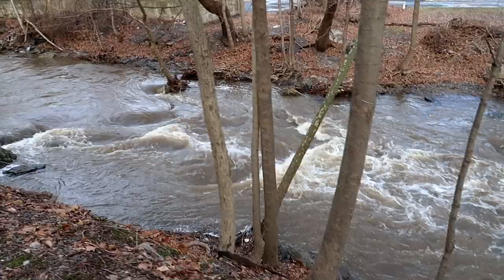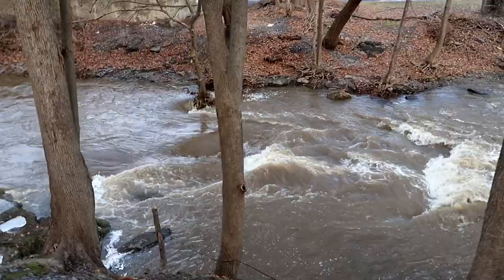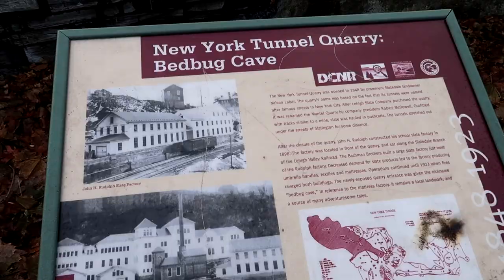We'll follow the creek along back to the cave. It rained like crazy yesterday and it also hit 60 degrees when it's been snowing, so everything melted and the water is moving so fast today. This was actually a quarry — it wasn't a natural cave. They used to mine in Slatington. I think I explained that in my cliff jumping video from Slatington. But that's where we're gonna go — the cave is up there.